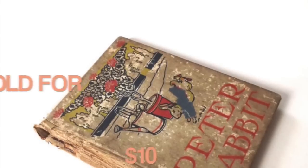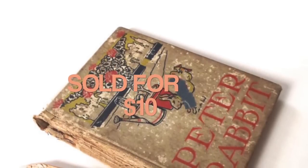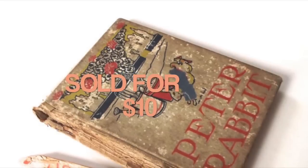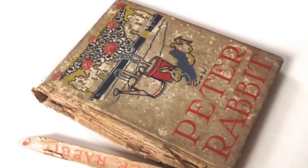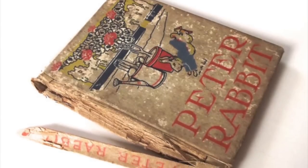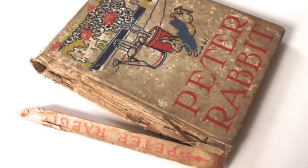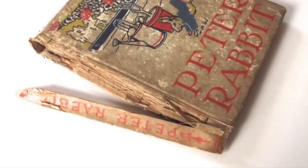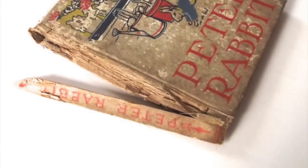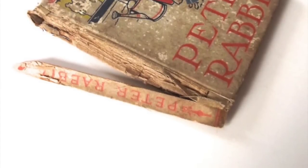This is a very old, very worn edition of Peter Rabbit. It sold for $10, and this book is something I picked up at an auction. When I was researching this book, I was curious because it didn't have the original Beatrix Potter illustrations in it. This was actually an unauthorized edition that was printed — an American edition before the original Beatrix Potter books came out here, so they got this one into print, and not quite legally.